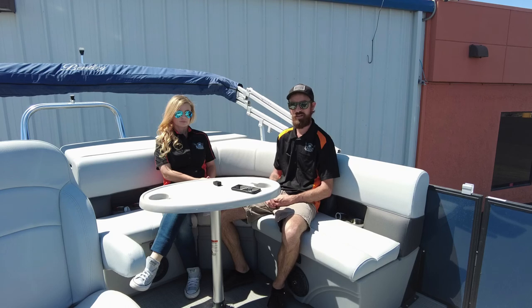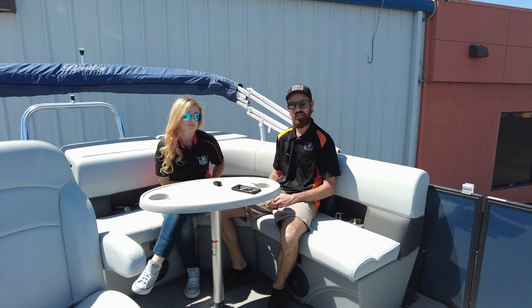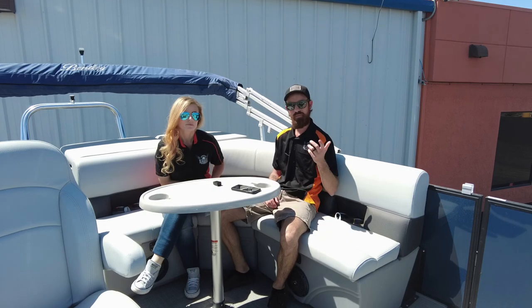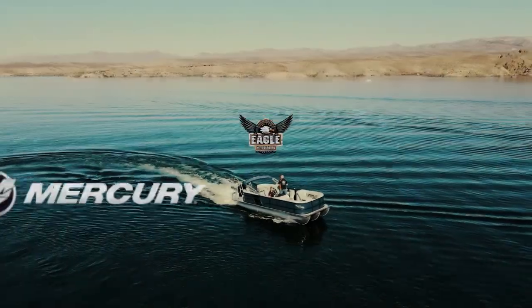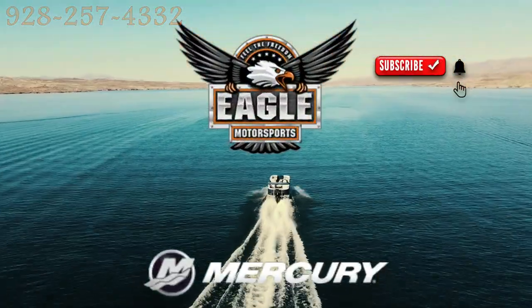We hope to see you. Give us a call: 928-257-4332. Again, 928-257-4332. See us at 2106 Highway 95 in Bullhead City, Arizona. Let's get you on the water. Have a good day. Don't forget to like, subscribe, and share if you like At the Helm with Eagle Motorsports.